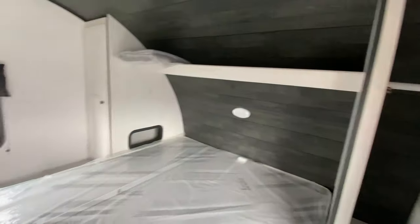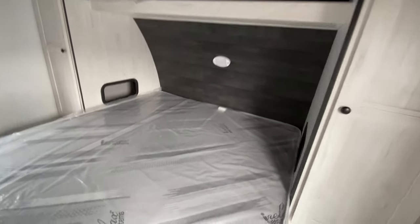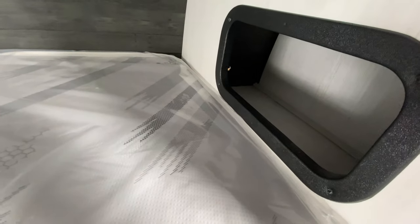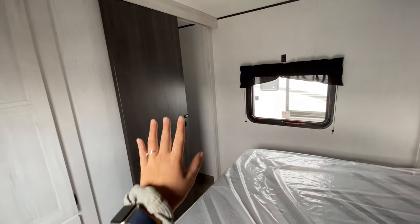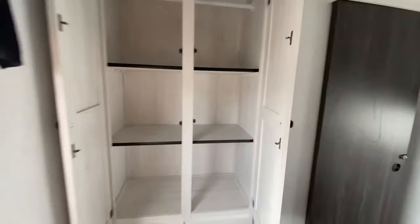Above each side you have a closet locker with a built-in clothes rack and a shelf that extends across for extra storage or decorations. You also have open cubbies on each side for snacks, phones, reading glasses, or anything you want. There's a barn-style sliding door for extra privacy, and on the left is a spot for a TV bracket so you can have one in here.